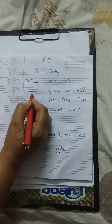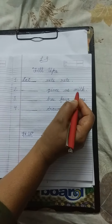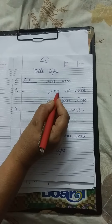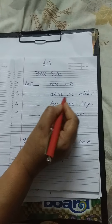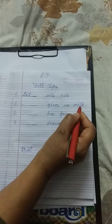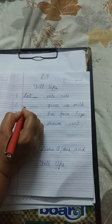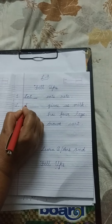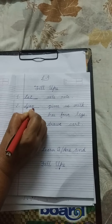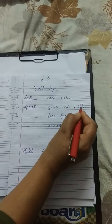Number 2. Dash gives us milk. G-I-V-E-S, gives. U-S, us. M-I-L-K, milk. Goat. G-O-A-T. Goat gives us milk.